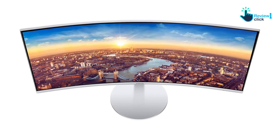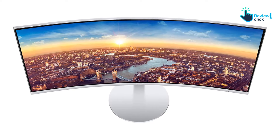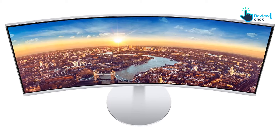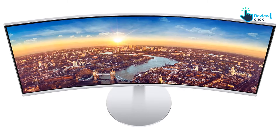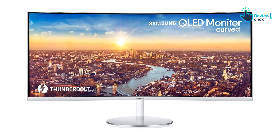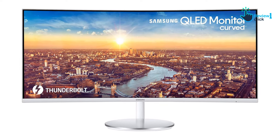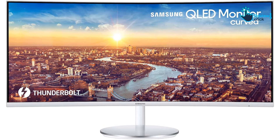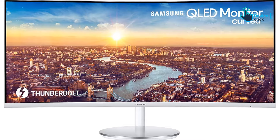Technically measuring out to 31.5 inches, the LG UltraFine 32 UL950W packs 4K resolution and plenty of amenities that make it a great fit for a MacBook Pro. That includes a pair of Thunderbolt 3 ports and two standard USB ports, plus HDMI and a 3.5mm audio out.